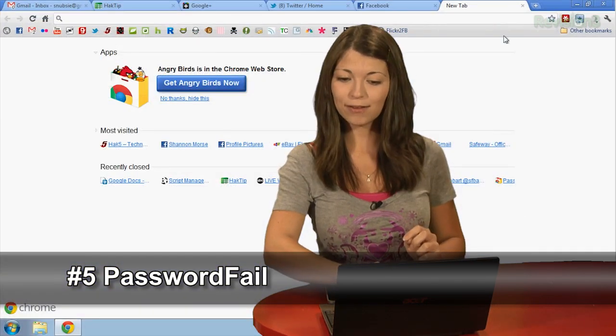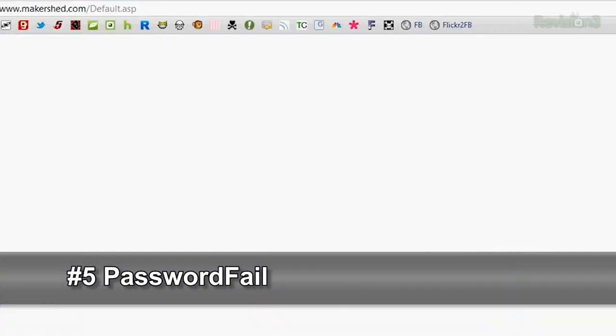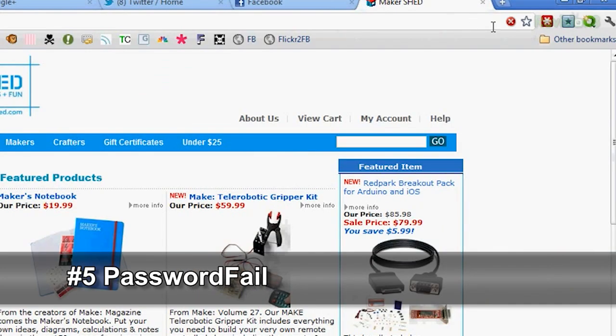I have this one pulled up. Let's see if it works. This was a good one — Makershed. What'll happen is you'll get this nifty little icon in the top that lets you know before you log in that your password might be potentially stored in a database with no encryption whatsoever.